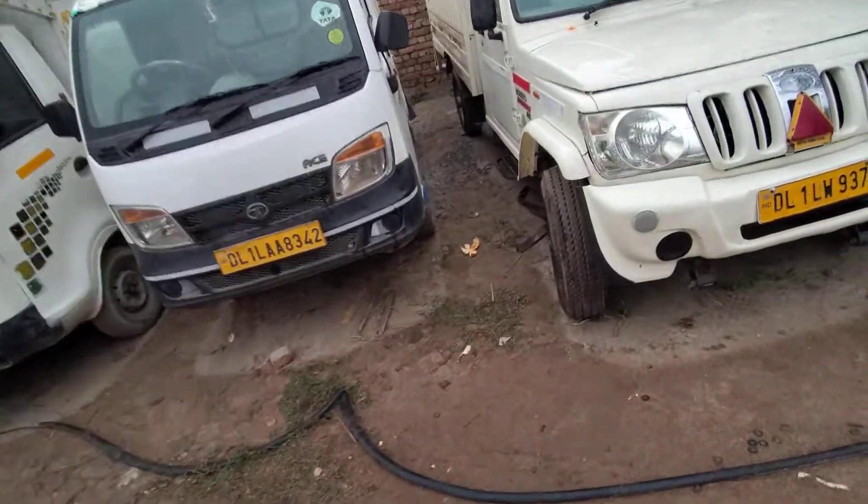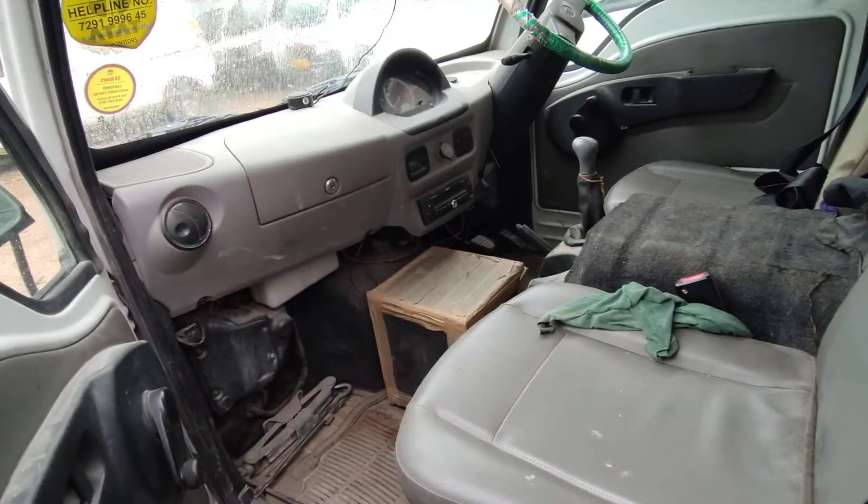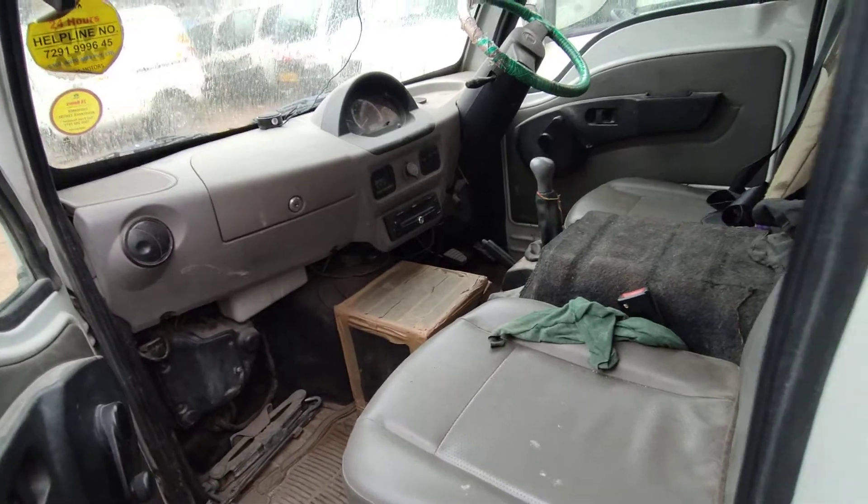What is it? I mean, there are seats in it, etc. I'm going to open it. Are both 2018 models? Yes.